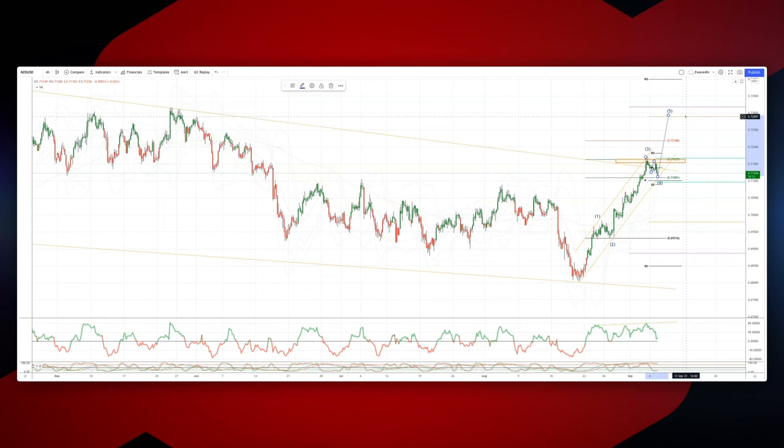The equality objective versus wave one would put us up into weekly range resistance at 72.89, and then monthly range resistance at 73.16, aligning with prior highs to the left. Looking for bullish reversals at 71.60 to set long positions. As always traders, plan the trade, trade the plan.